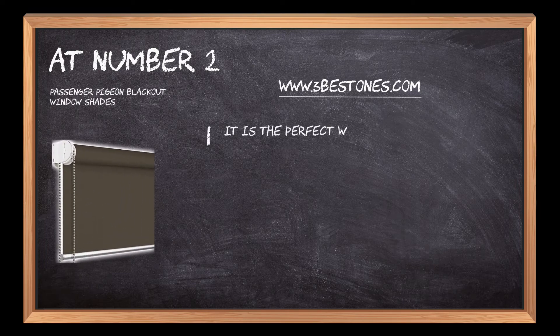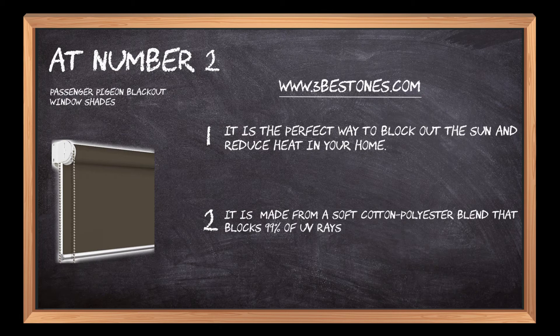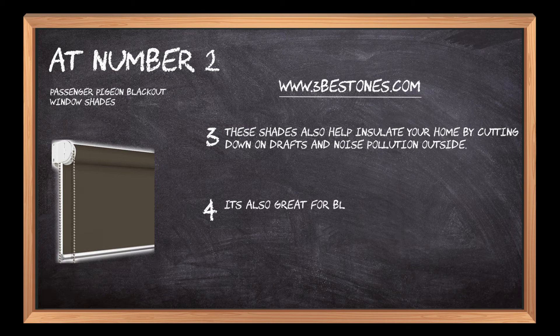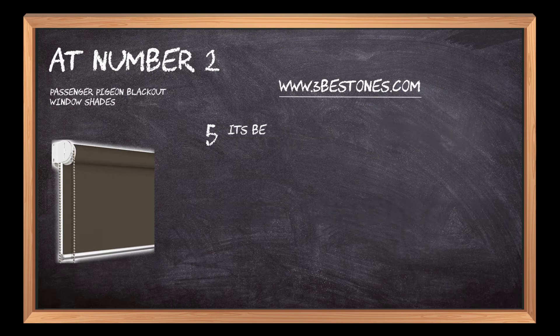At number two: Passenger Pigeon Blackout Window Shades. It is the perfect way to block out the sun and reduce heat in your home. It is made from a soft cotton-polyester blend that blocks 99% of UV rays while still letting light through. These shades also help insulate your home by cutting down on drafts and noise pollution from outside, and provide privacy while you're away on vacation.